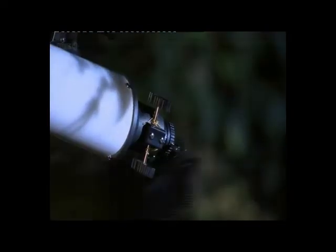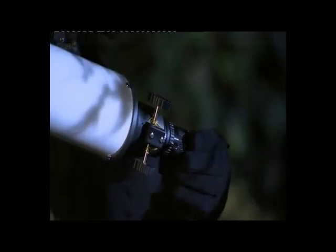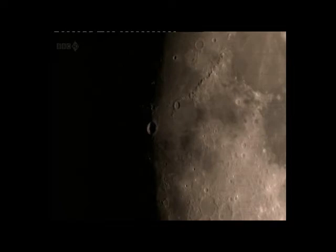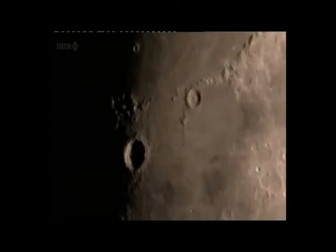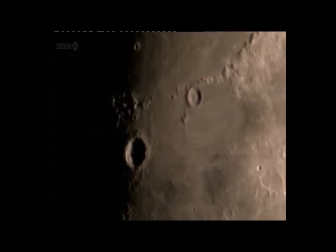How much a telescope will magnify an object is determined by the length of the telescope and by the eyepieces, which slot into the telescope. Here you can see the crater known as Copernicus, magnified around 50 times. And this is it seen with around 100 times magnification — it's the same telescope but with a more powerful eyepiece.